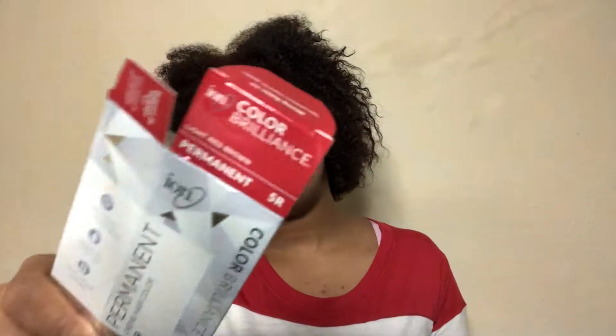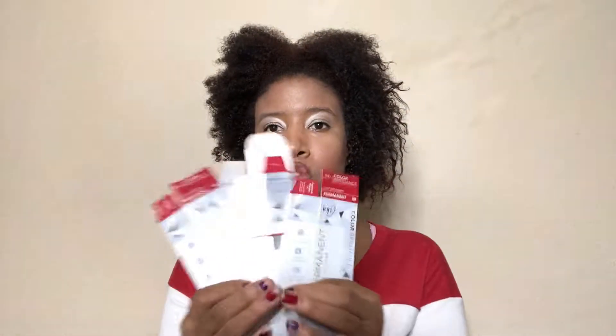Y'all probably can't tell but you can tell a little bit at the top — I colored my hair. I did a whole video on it. This is the color I used if anybody hasn't watched the video: it's the Ion Permanent Color Brilliance in Light Red Brown. I used three of them — that's how much it takes for my hair. I like that brand, that specific one.